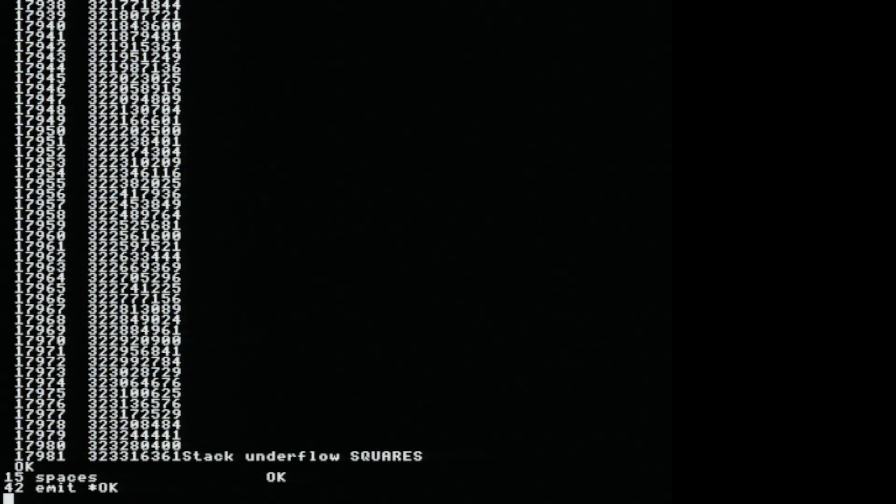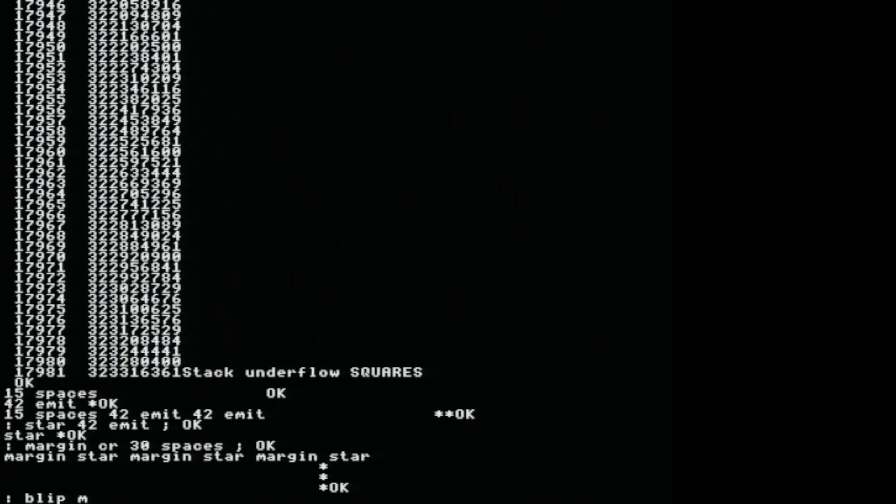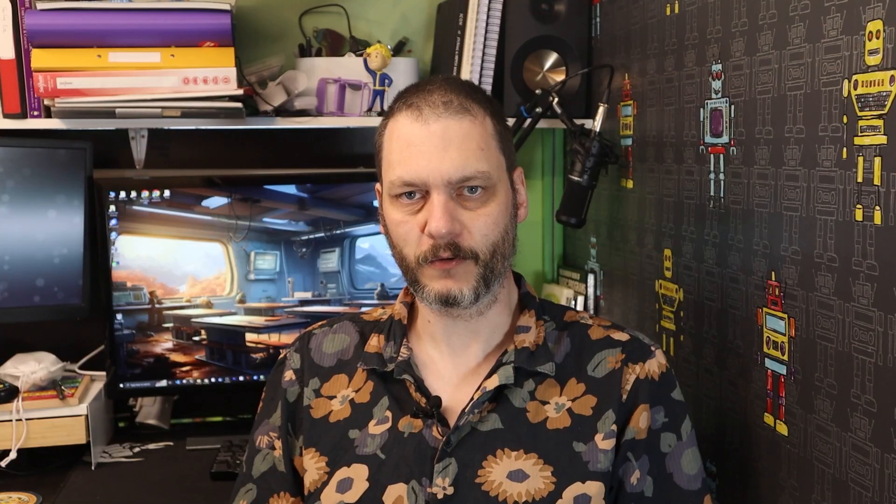They tend to have fairly loyal and vocal fan bases. If you never hear from me again, it's because the greybeards that use the Forth programming language have found me. Yes, we're looking at that language — the weird one that uses RPN and stacks. Forth.